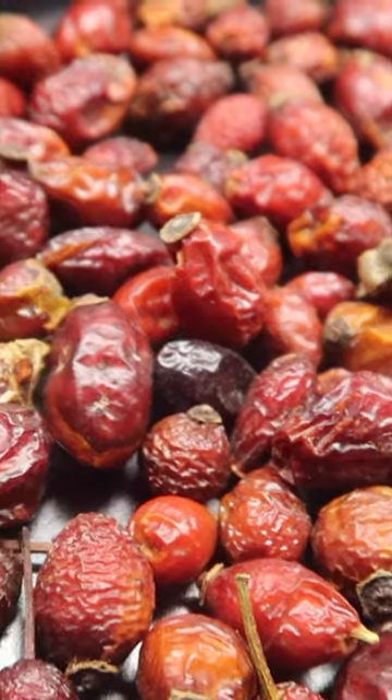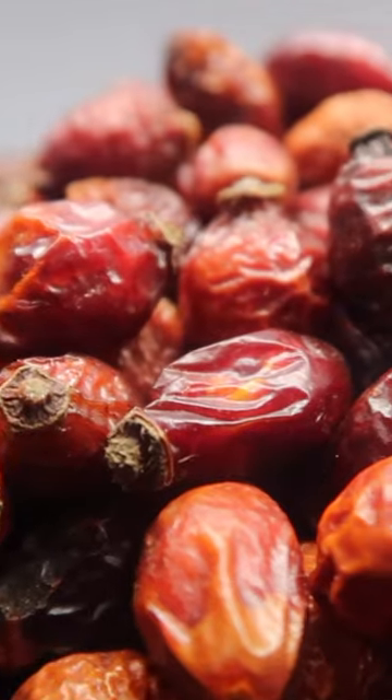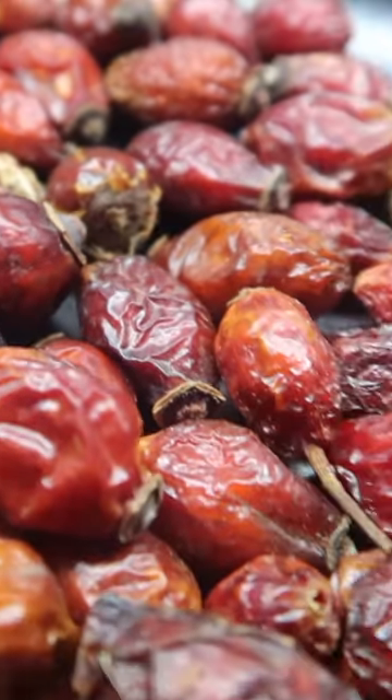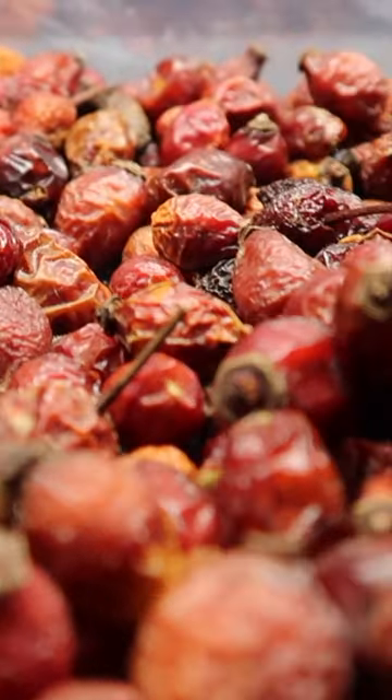After consuming a glass of rosehip tea, it helps regulate digestion by controlling the water balance in the intestine. It also supports the development of beneficial probiotic bacteria in the digestive system.